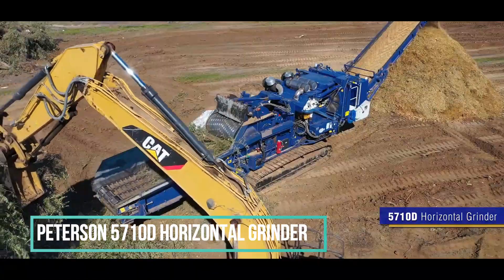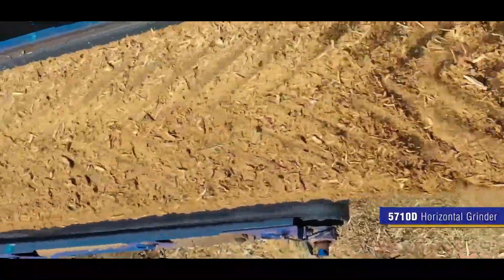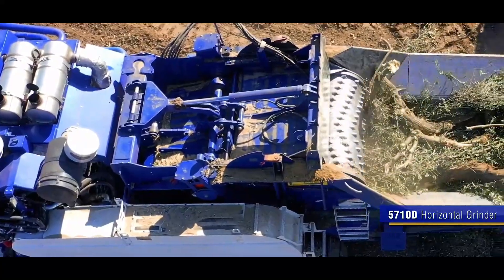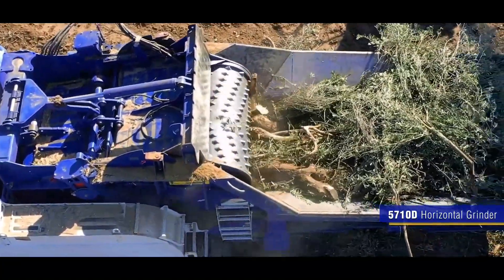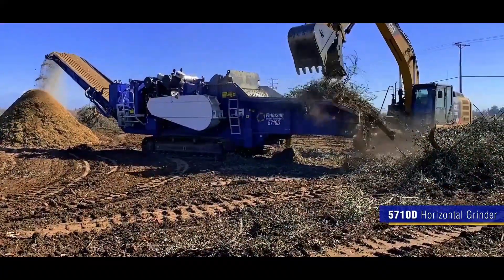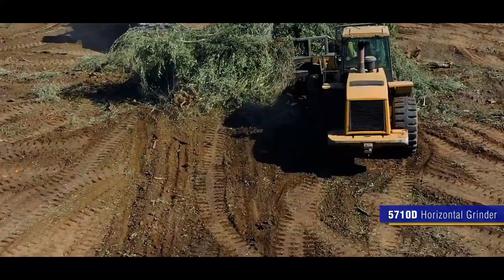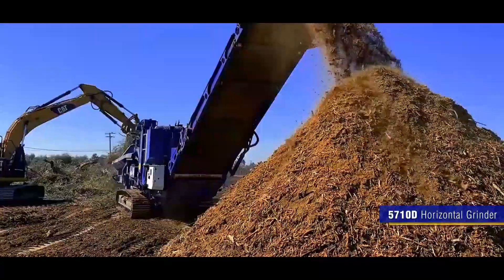The Peterson 5710D Horizontal Grinder from Aztec is a tracked horizontal grinder meticulously engineered for high-volume producers who demand precise end-product specifications. This robust machine is powered by a Tier 4 Caterpillar C27 1050 horsepower engine, and there is also an operational C32 1125 horsepower engine available, making the 5710D boast the highest power-to-weight ratio among Peterson grinders. Weighing in at 88,500 pounds.